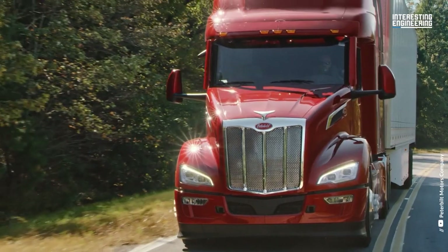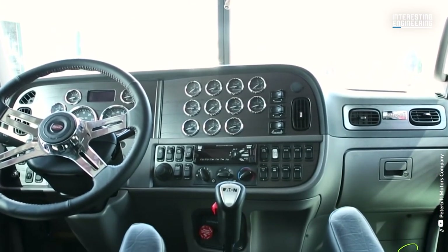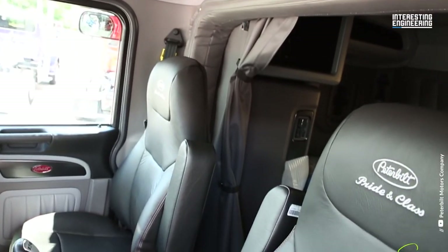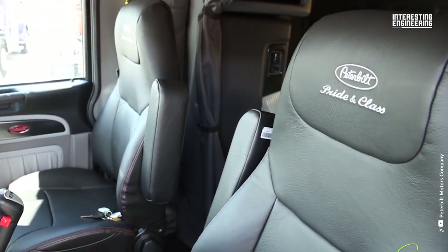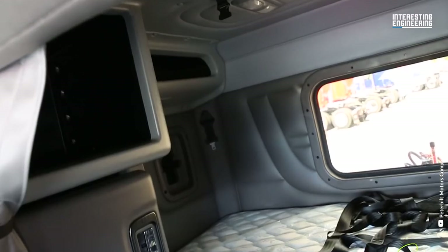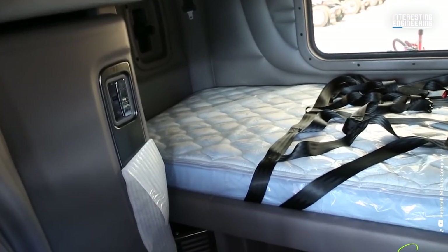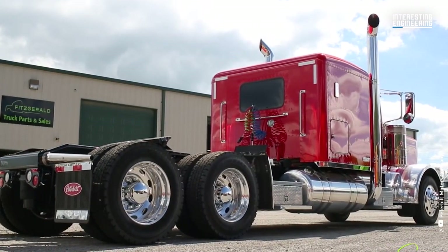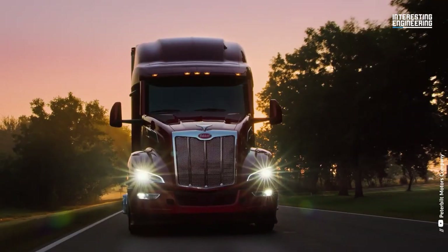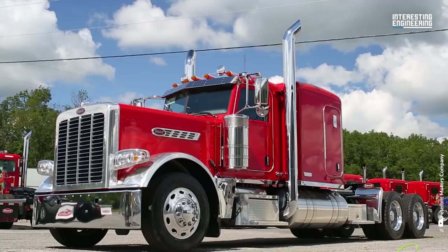The vehicle has a towing capacity of up to 80,000 pounds. The Peterbilt 389 is available with a range of cab options including the day cab, the ultra loft sleeper cab, and the platinum interior sleeper cab. This truck is highly customizable with a range of choices available to suit different applications and preferences. Customers can choose from a variety of exterior paint colors, wheelbase lengths, axle configurations, and other options to create a truck that meets their specific needs.